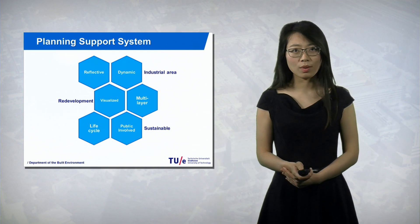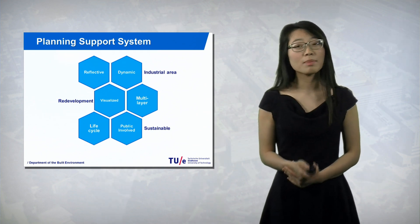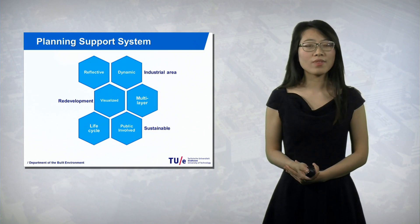Now let's imagine you as a stakeholder making decisions for a redevelopment task. There is a planning support system that can help you. What kind of functions would you need? You probably want the system to show the area, to implement your design, and to evaluate the design immediately. Maybe you also want a simulation function to help you evaluate not only the site, but also the whole region. In our CERPSS system, all these functions are present.